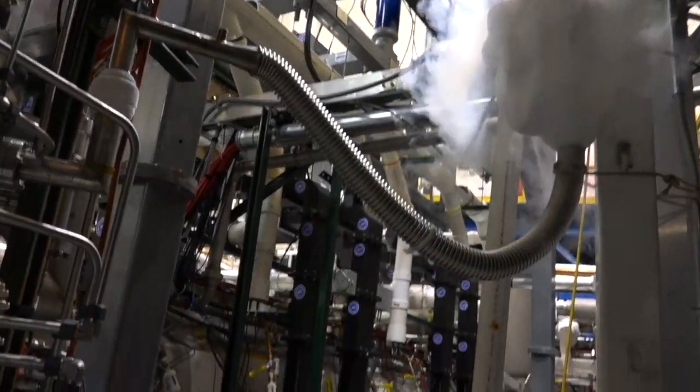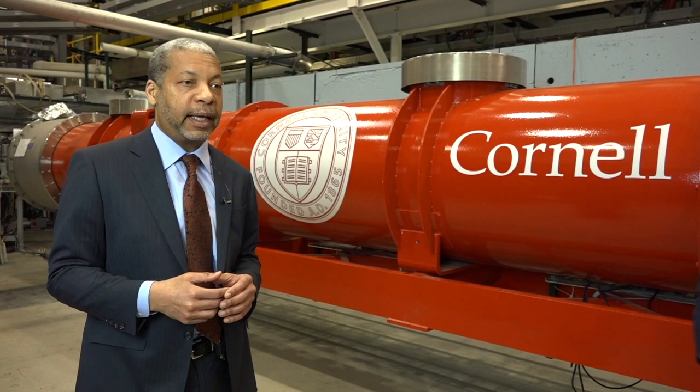In our first attempt at time travel, we have brought back a Cornell Engineering student from the class of 1962. And I have him here with me today. Hello, sir. Welcome to the future.